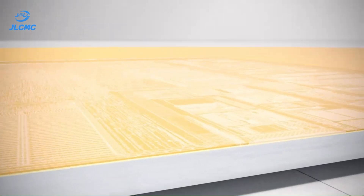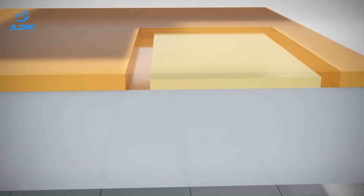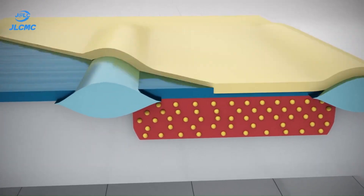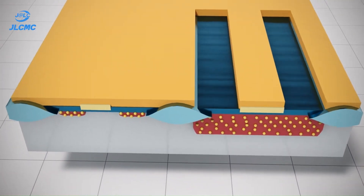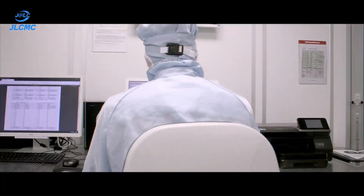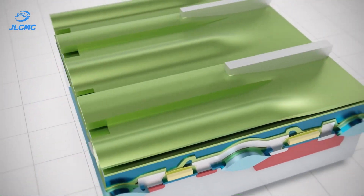Etching and metallization come next, defining the circuit paths. Plasma etching removes unwanted material, revealing the circuit design. Metallization adds conductive layers, usually aluminum or copper, to form connections between components. Techniques like multi-level metallization and chemical mechanical polishing (CMP) ensure high precision and smooth surfaces.